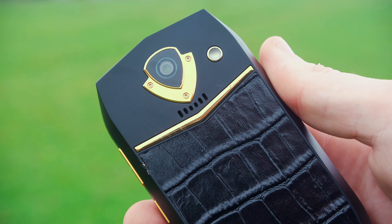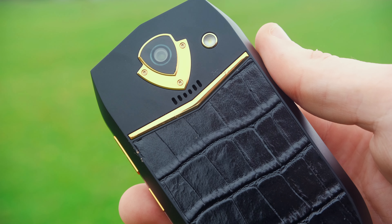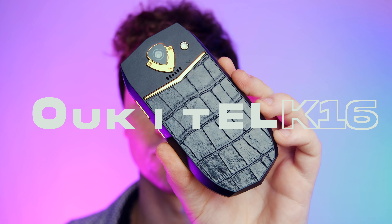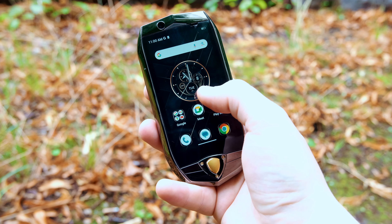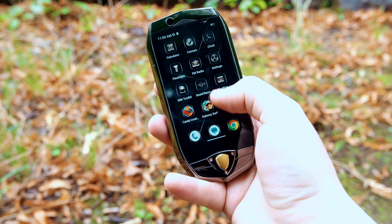Wokitel is no stranger to pushing the boundaries of what they deem to be a unique phone, consisting of all the right specs for the price. With a variety already to their name, they hope this one with its new revitalized mini designer form factor will grab your attention. This is the Wokitel K16.